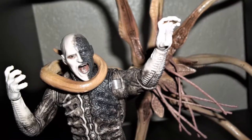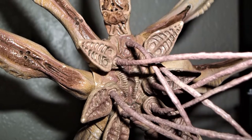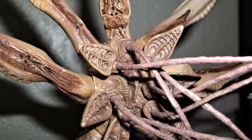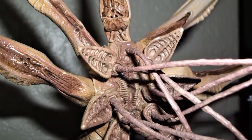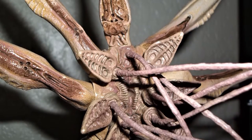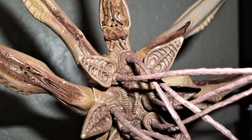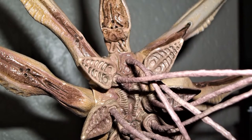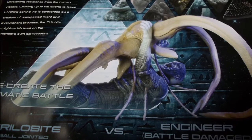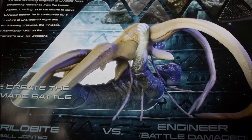Let's talk about the details on this Trilobite. As you can see, you can see the face — or the mouth, whatever you want to call it. It comes with that appendage that comes out of his mouth in the movie, which goes inside the Engineer's mouth to pretty much impregnate him, and after that, as you may know, something else happens.